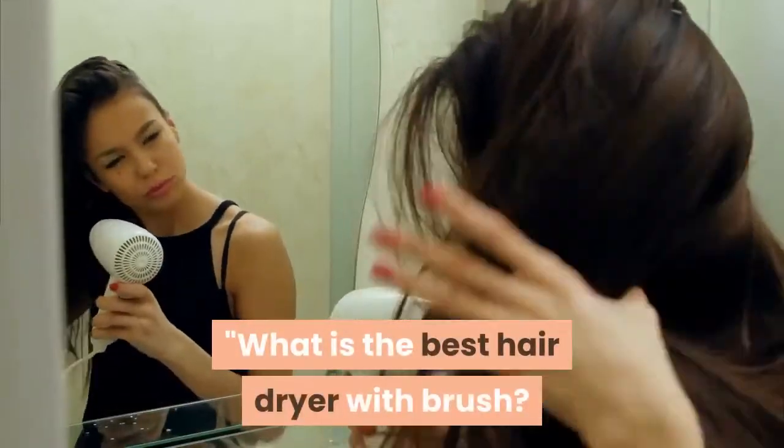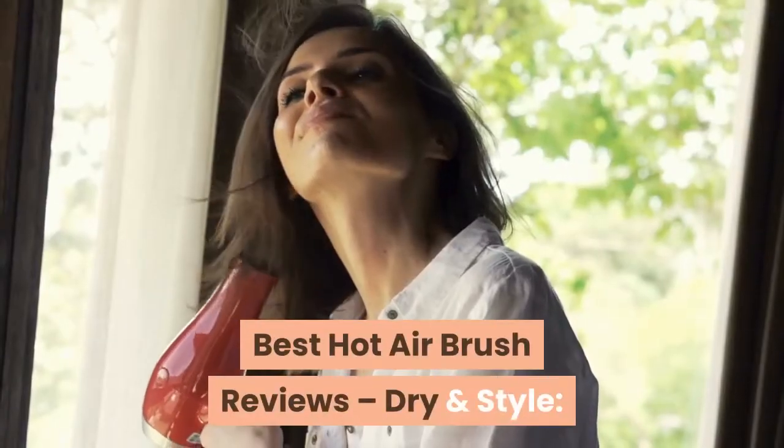What is the Best Hair Dryer with Brush? Best Hot Air Brush Reviews: Dry & Style.